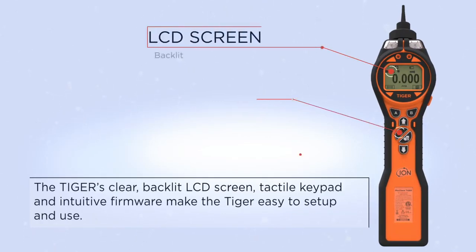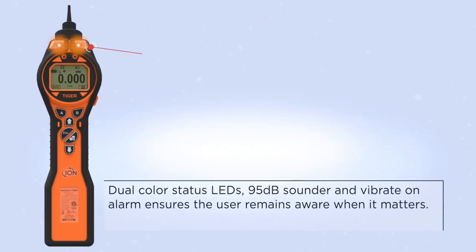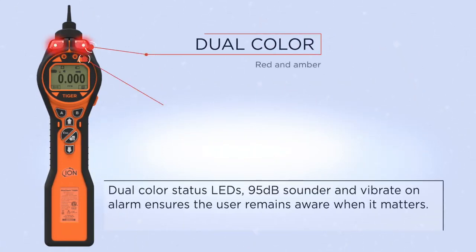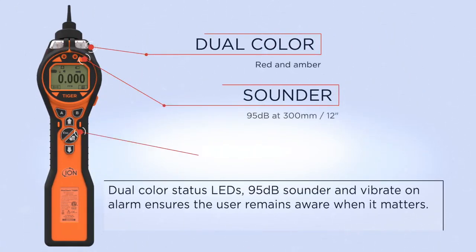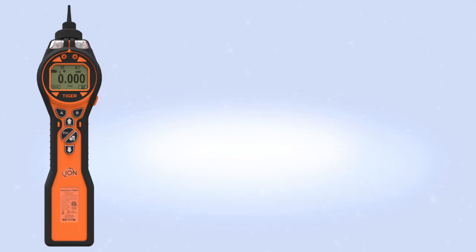The Tiger's clear backlit LCD screen, tactile keypad, and intuitive firmware make it easy to set up and use. Dual color status LEDs, a 95 decibel sounder, and vibrate-on-alarm ensure the user remains aware when it matters.